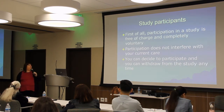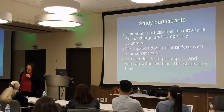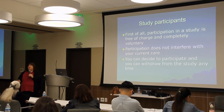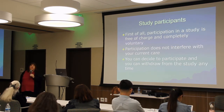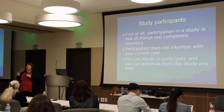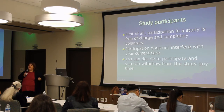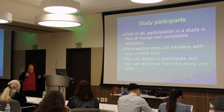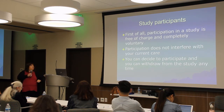Participation is completely voluntary — nothing will happen to your medical care if you say you don't want to be part of a study. Your physician will still treat you the same way. Additionally, if you agree to participate but find you can't make it to all the visits — since there are usually more frequent visits than regular doctor appointments — you can drop out. You can withdraw consent at any time, and it will not affect your medical care.